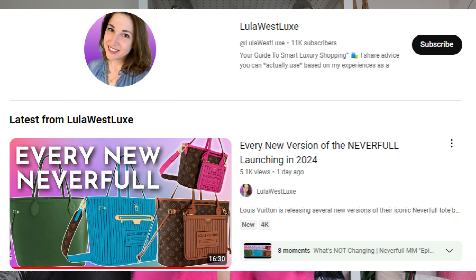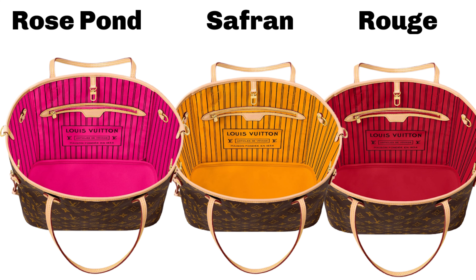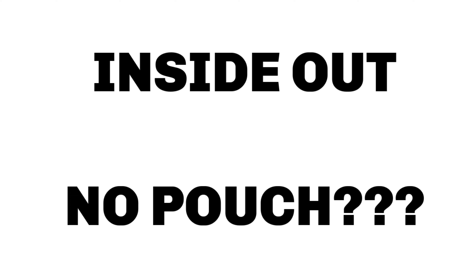$300 difference — not that bad compared to the Upside Down which has a $1,200 difference for the MM. I still think the Upside Down looks more elevated than this Inside Out though. They're launching three color interiors — or exteriors, I'm not even sure anymore: Rose Pond, which is pinky; Saffron, which is yellowy; and Rouge, which is red. The great thing is they do come with a shoulder strap. The bad thing: where's the pouch gone? It appears there is no pouch with this one. That's not a good trade-off if you're paying $300 more to get a strap but losing the pouch.